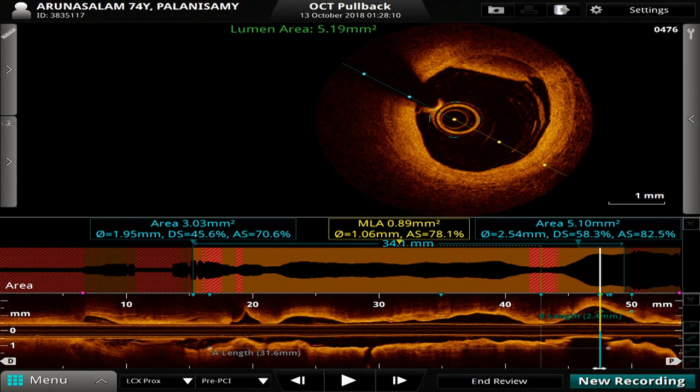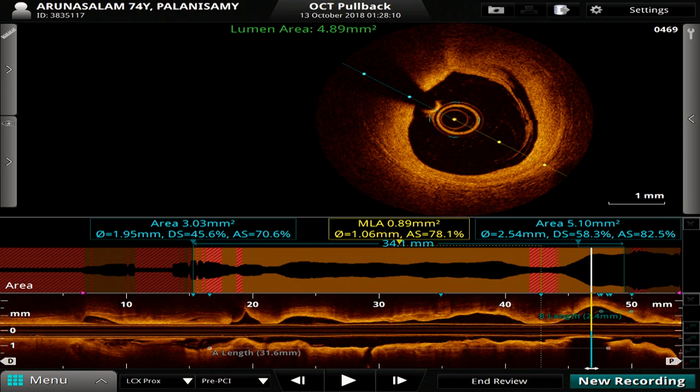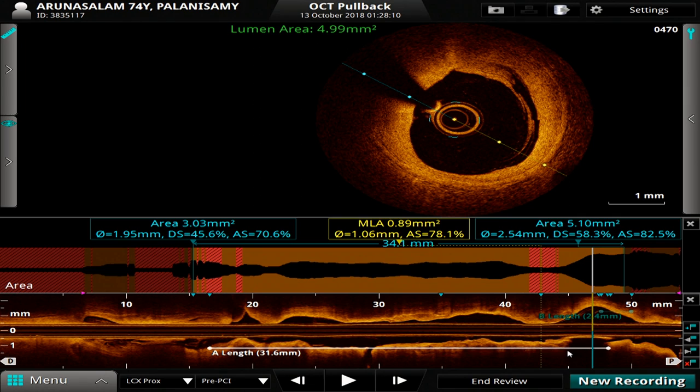When we did a distal reference segment, we got a value of about 3. Then we did a length measurement and got 31.6 millimetres, so we decided to go initially with a 2.5 by 33 so we don't oversize the distal end, and then hit the proximal end with a 3.0 NC stent for good apposition and good stent sizing.